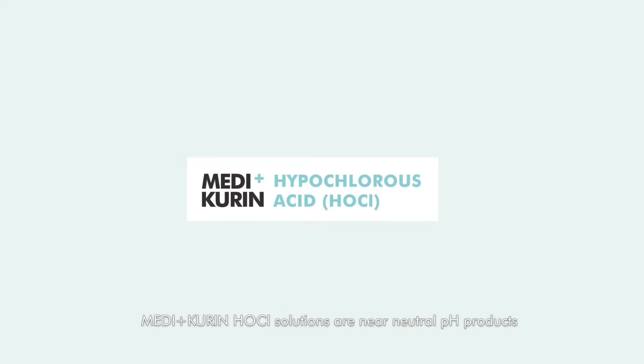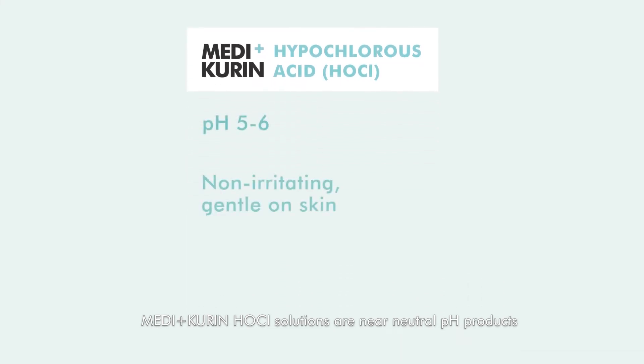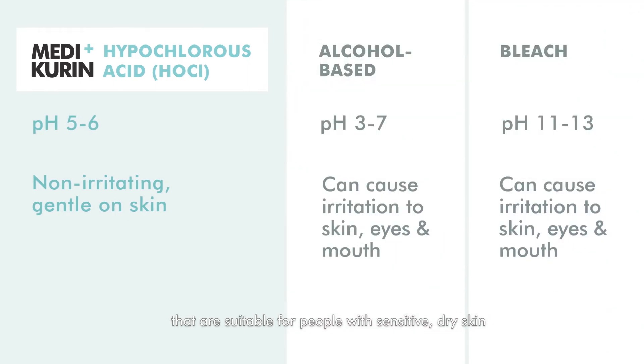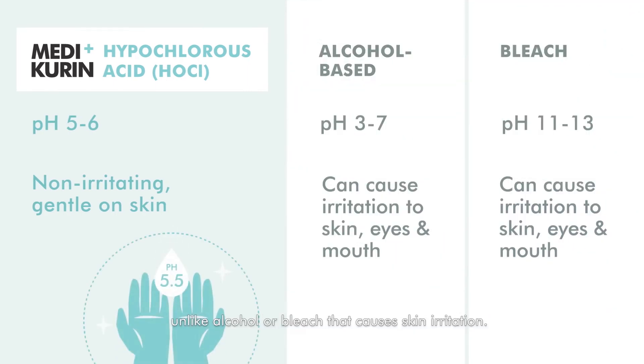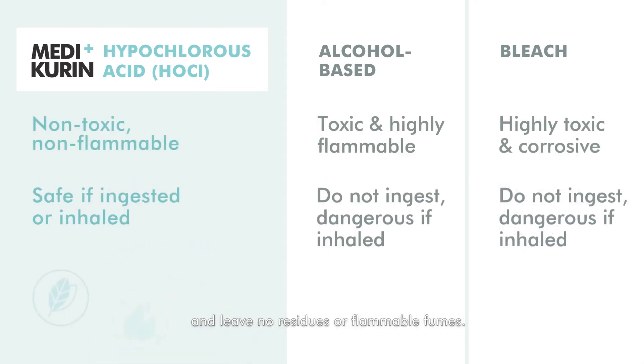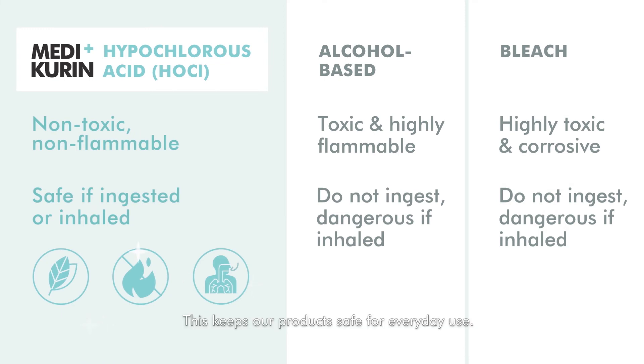Medicurin HOCL solutions are near-neutral pH products that are suitable for people with sensitive dry skin, unlike alcohol or bleach that causes skin irritation. Medicurin solutions are also non-toxic and leave no residues or flammable fumes, keeping our products safe for everyday use.